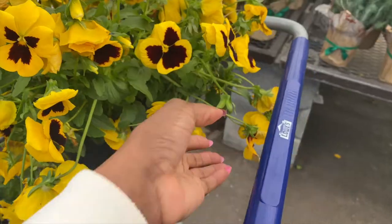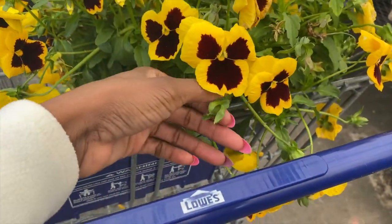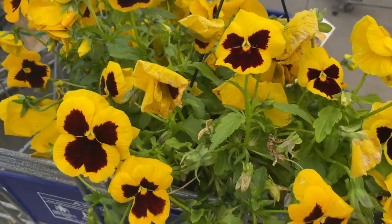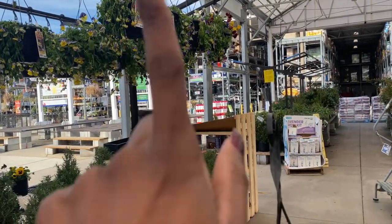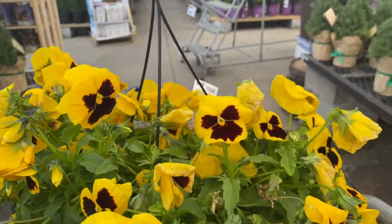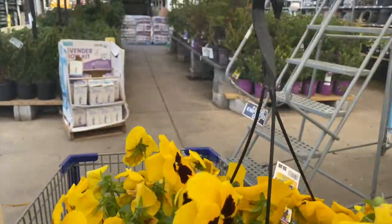But this one is just about to. I got to dead head that. Yeah, this looks terrible. We had a frost last night, so only the yellow ones are really holding up. I'm going to move on and see what else they have. 50% off.